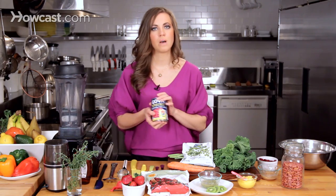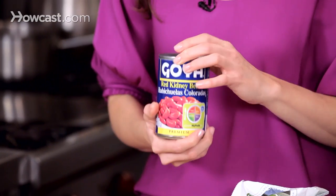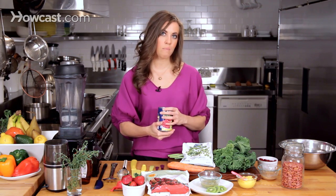When it comes to canned goods, one thing you need to keep in mind is that all traditional cans are lined with BPA, which is a chemical that has been linked to cancer development and is something you probably want to try and stay away from if possible.